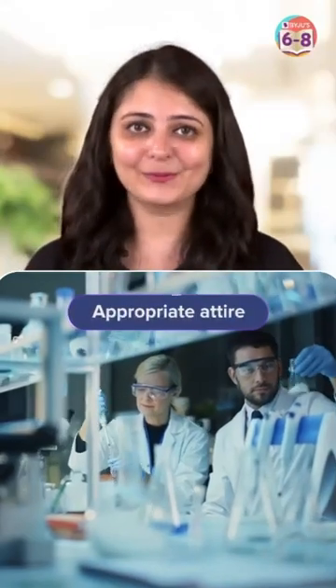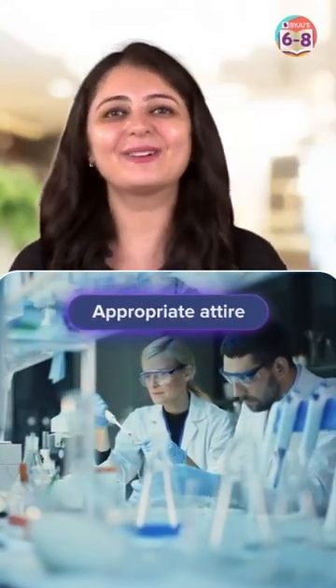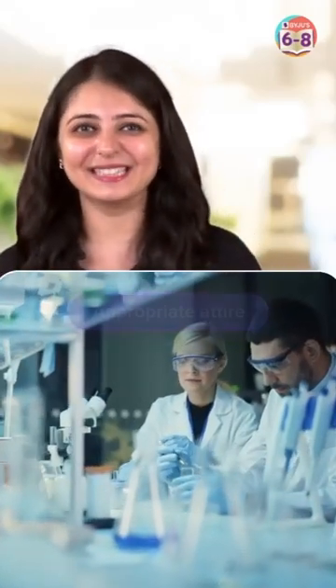1. Appropriate Attire. Always wear a lab coat, safety goggles, and gloves. Tie back long hair and avoid loose clothing.